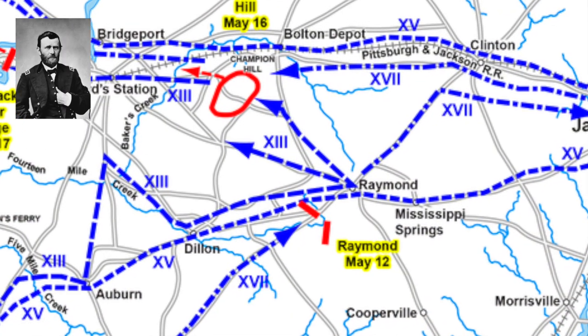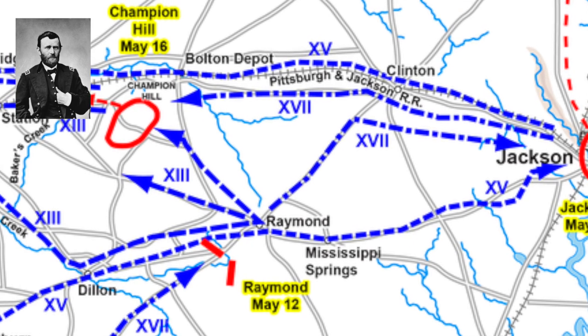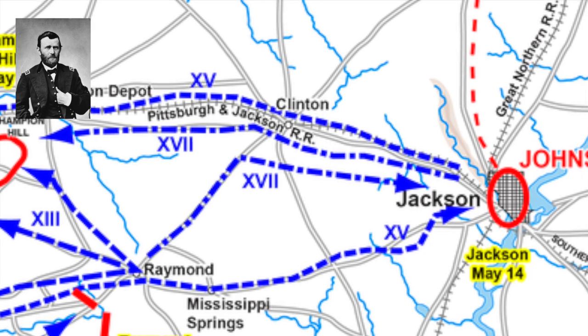Riding a victorious wind, Union General Grant changed his plan of attack. He shifted his entire set of forces towards Jackson, Mississippi, instead of the original target of Edwards and Bolton.